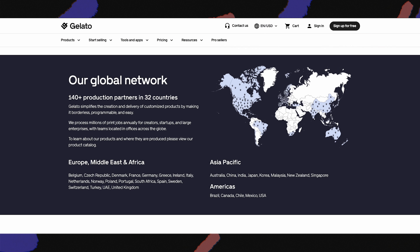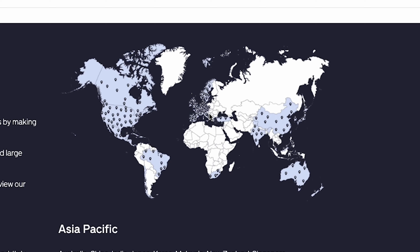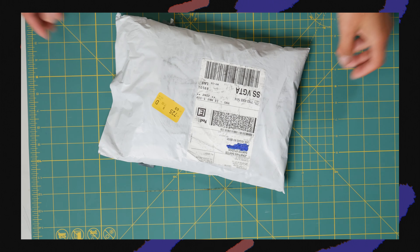With the designs loaded in and your website tested, you're that much closer to going live. One really cool thing about Gelato is that they manufacture products at the facility closest to your customer's location. I placed an order and the facility was a state or two away, so it arrived pretty quickly.